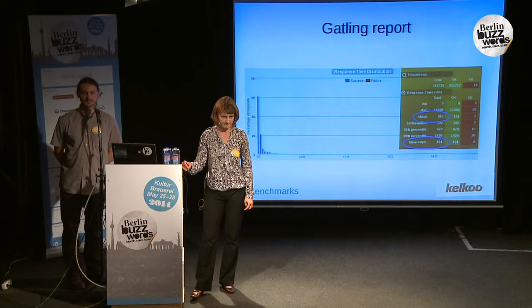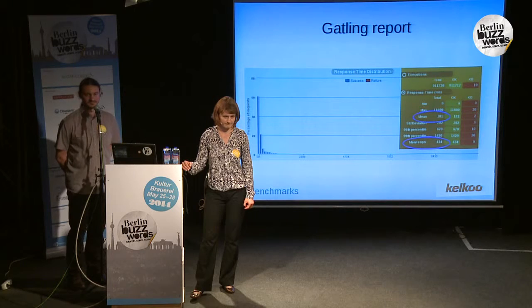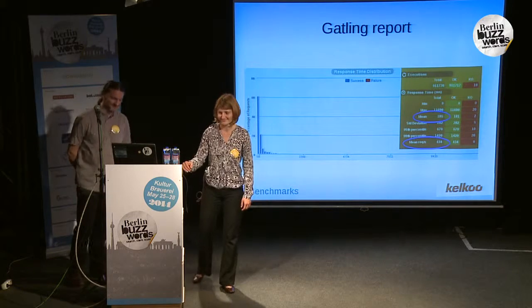Any more questions? Going once, twice, three. Okay. Thank you, guys. And enjoy your lunch.